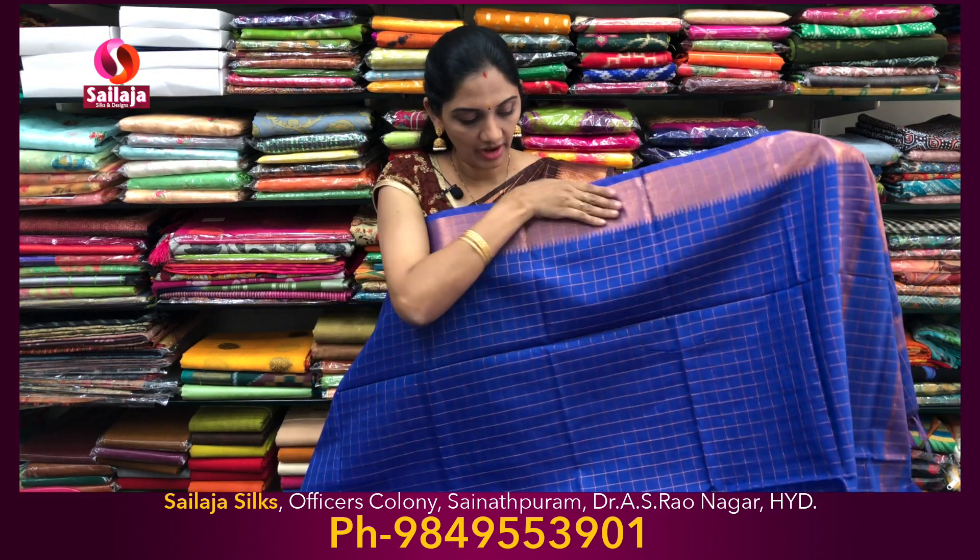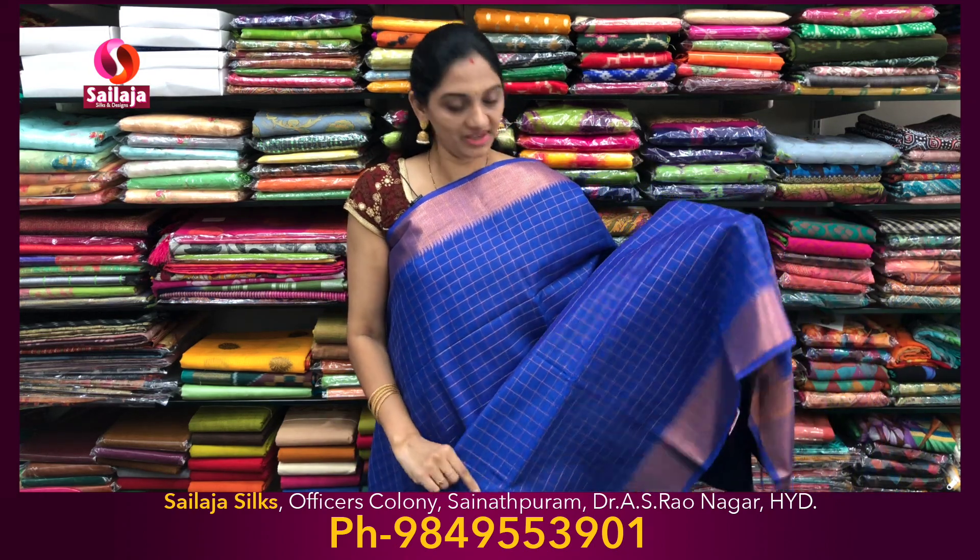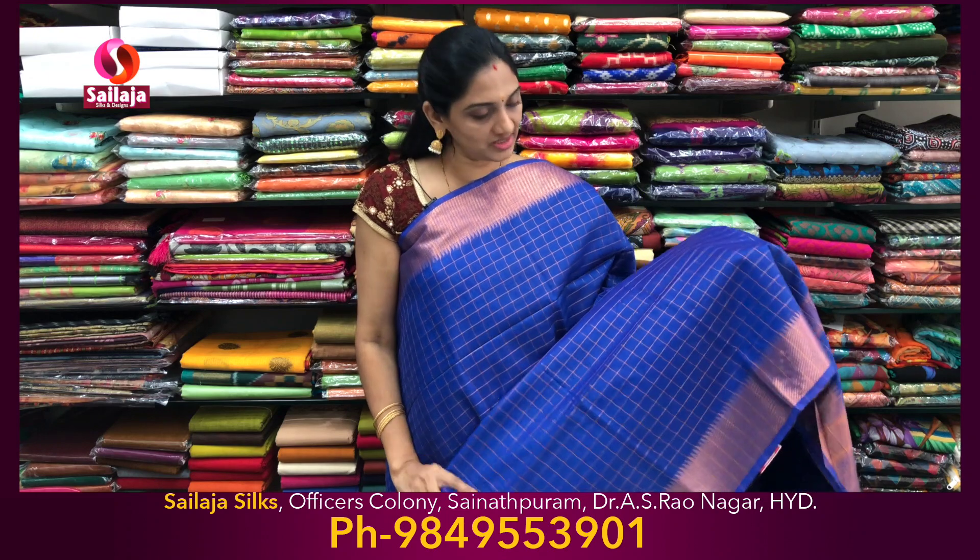Saree No.1. This fabric is very soft, light weight, easy to maintenance — suitable for office wear and simple occasions.